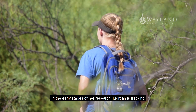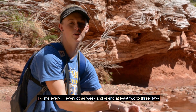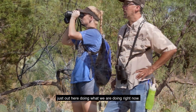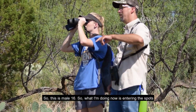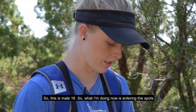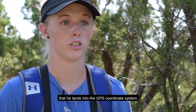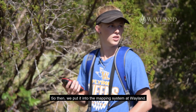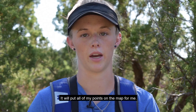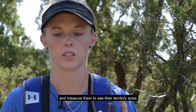In the early stages of her research, Morgan is tracking and mapping the territories for the birds. I come every other week and spend at least two to three days just out here. So this is male 16. What I'm doing now is entering the spots that he lands into the GPS coordinate system, and then we put it into the mapping system at Wayland. It will put all of my points on the map, numbered and all that, so then I can connect them and measure them to see the territory sizes.